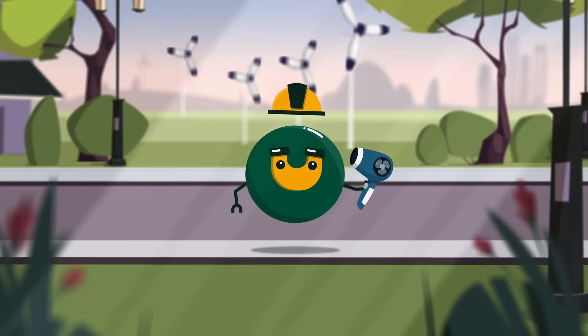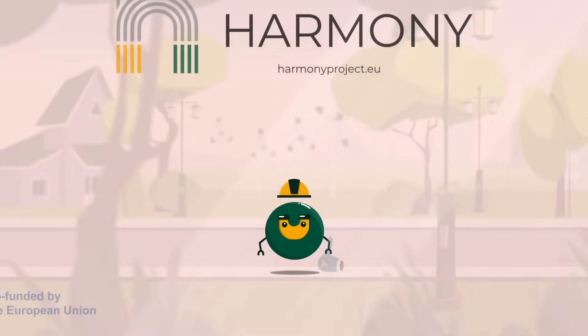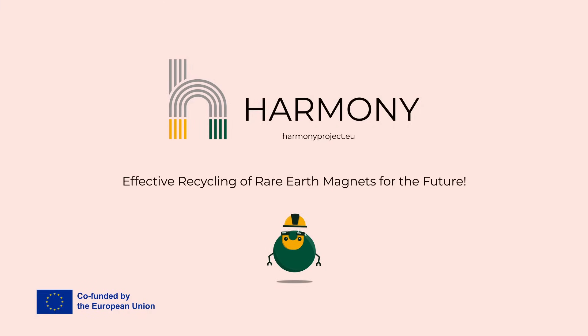Thanks to the Harmony project, we are developing more effective ways to recycle rare earth magnets like Magnus. This means less waste, more recovered critical raw materials and a more sustainable future.